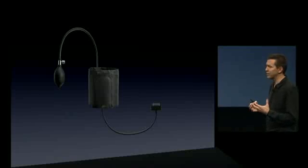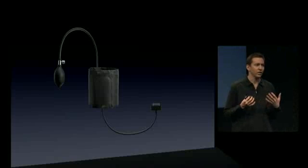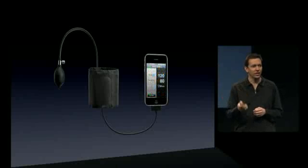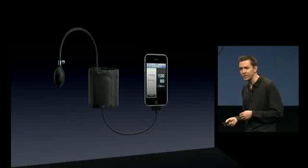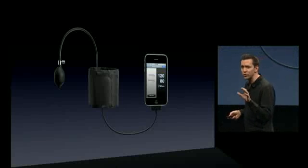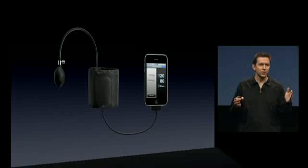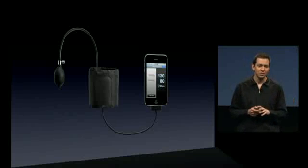Here's another class of applications we think are going to be really interesting: medical devices. You could have, say, a blood pressure cuff and write a custom application which takes your blood pressure. It could take it, record it over time, chart it, and if there's an issue or a downward trend that you're worried about, it could optionally have a button to send your blood pressure history to your doctor, to your healthcare professional. So what we're doing...